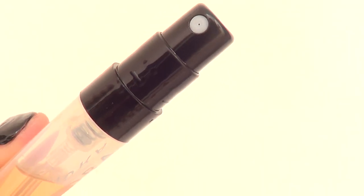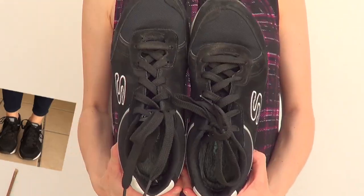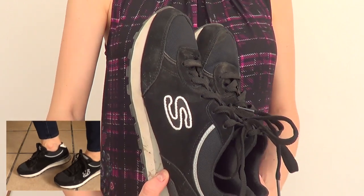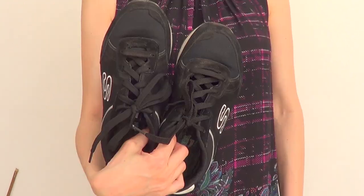Then I went to Skechers because I was looking for some tennis shoes. This is super random, but I just love them and had to share. They are black, they have memory foam, they were super affordable, and they are super comfy.